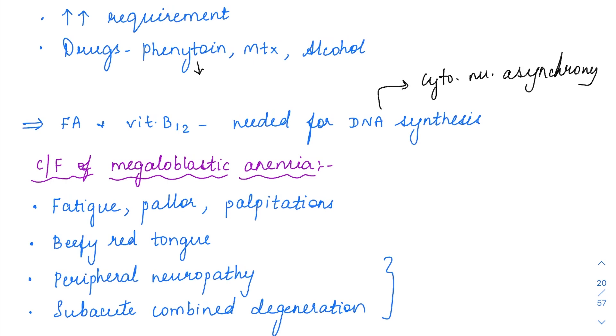The cytoplasm is going to enlarge. That is why the name of this anemia is megaloblastic — 'megalo' means big. The cell size is going to be big, but the maturation of the DNA is not going to be proper; it is going to be impaired.